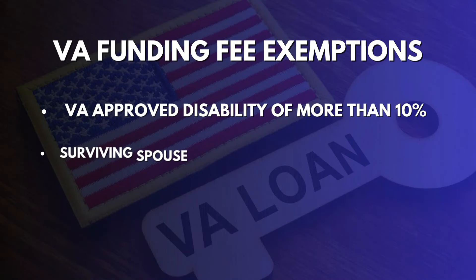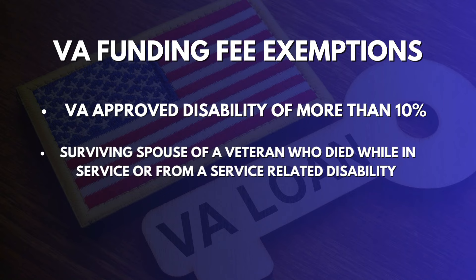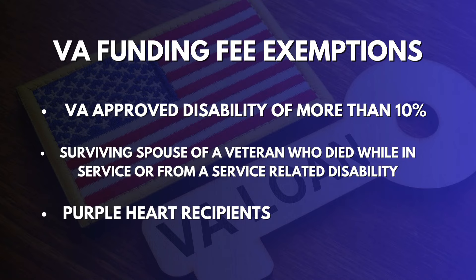Now I know some people watching this are thinking, why do I have to pay a funding fee? But understand you're putting no money down and there's no mortgage insurance involved, so it's really a small price to pay. But there is a way to get around that funding fee: if you have a VA approved disability of more than 10%, you can get the funding fee waived entirely. If you don't meet that full 10%, your VA funding fee might actually be reduced. Also, if you're a subsequent user on a VA loan and putting some money down, the fee is likely going to be less. Another scenario where you don't have to pay a VA funding fee is if you're a surviving spouse, or if you received a Purple Heart and returned to active duty. So just make sure you're talking about it with your lender so they can get the right calculation for your situation.